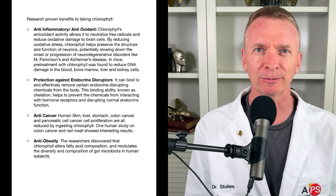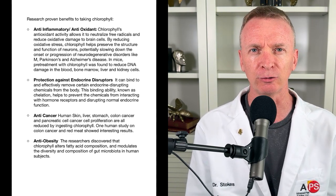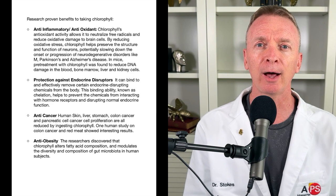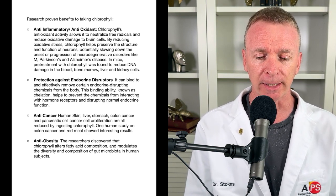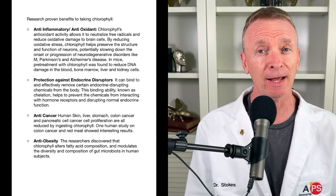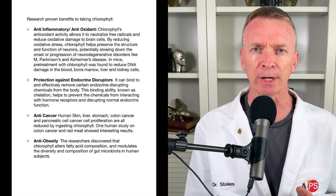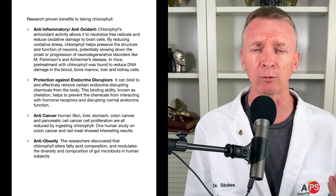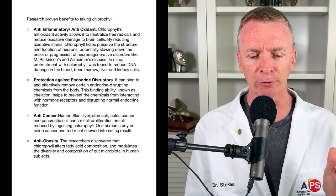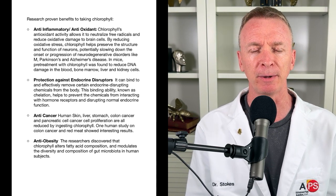Now, how about cancer? I'm going to talk about cancer — everybody's afraid to talk about cancer on YouTube, but you can reference this study. Chlorophyll has been shown to help prevent the spreading of cancer in skin cancer, stomach cancer, liver cancer, pancreatic cancer, and colon cancer. They even did a study in humans where they took people eating high amounts of red meat, which has traditionally been correlated with colon cancer, and gave one group chlorophyll. That group had less cancer proliferation in the colon than the people that didn't take it.